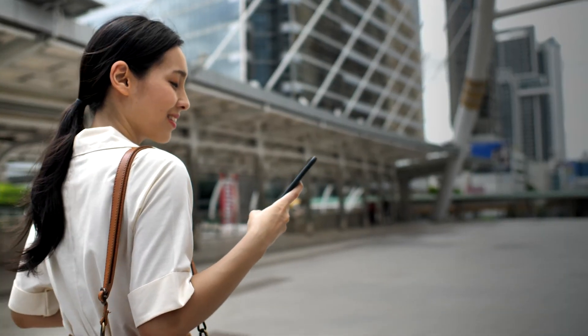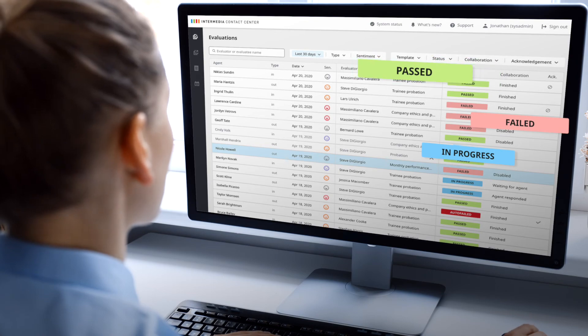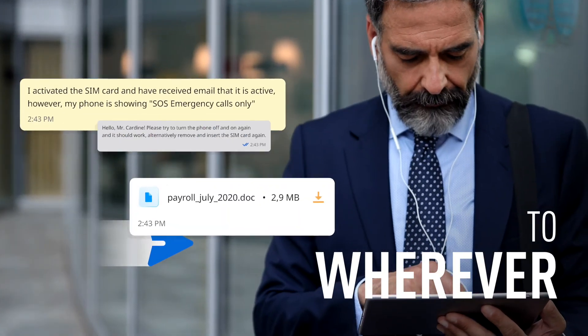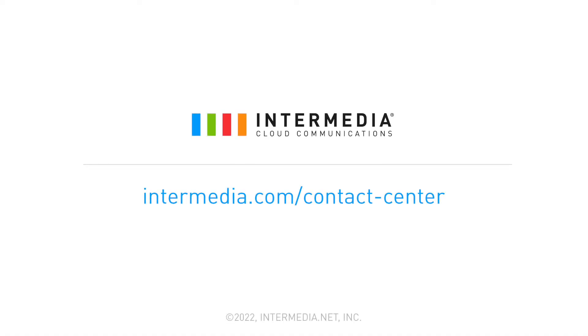To thrive in today's world, businesses need to leverage the tools that allow their teams to work smarter, to deliver better, more informed, and responsive customer experiences from wherever. Intermedia's Intelligent Contact Center can help. Let us show you how.